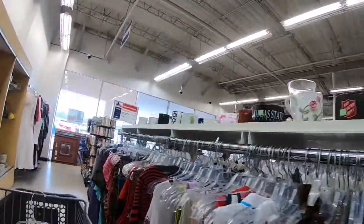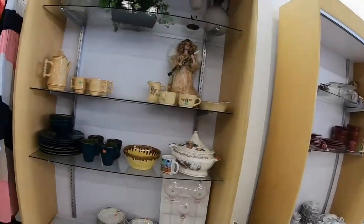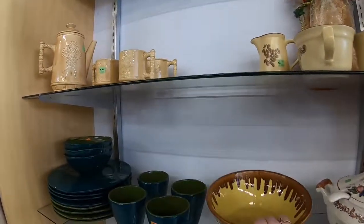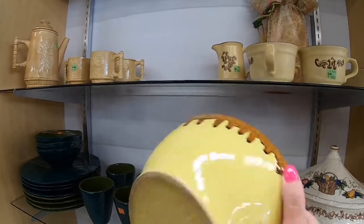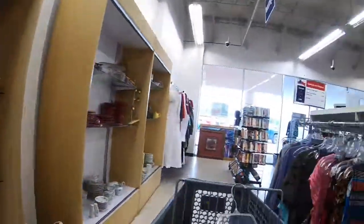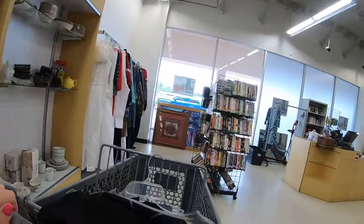Now we're getting down here by the coffee mugs — of course I always look at those. Over here to the left they try and make little displays for the holidays coming up, or sometimes they keep some of the nicer, more expensive items in here. I'll definitely always check these displays out to see what's over there.